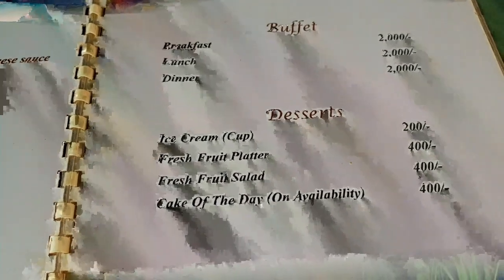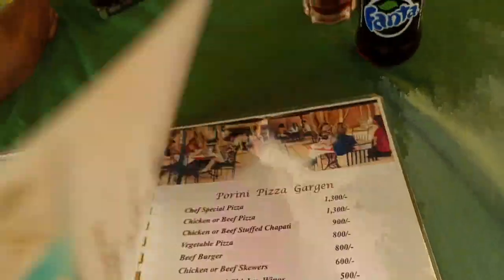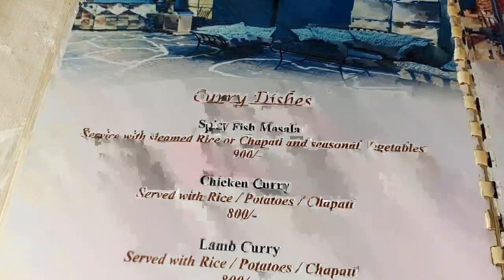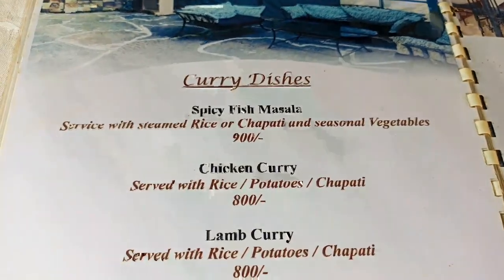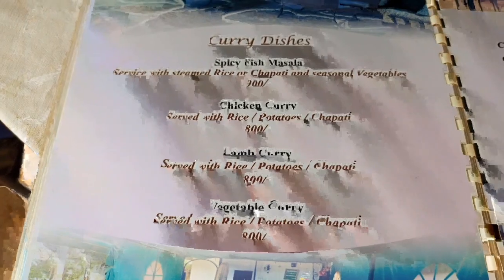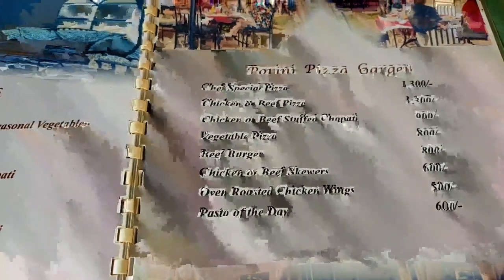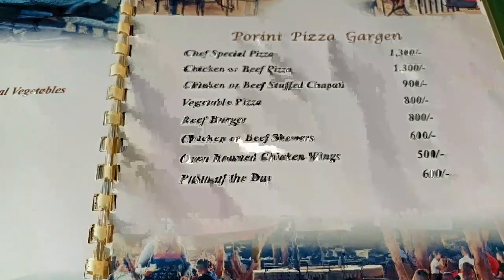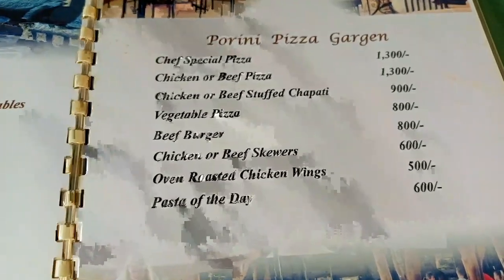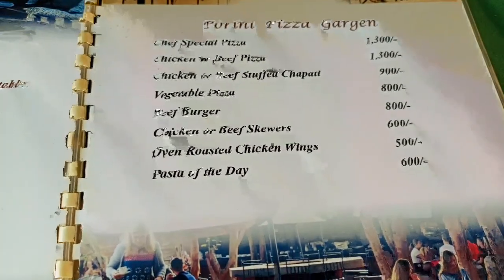On the desserts, they also have ice cream, cake of the day, and curry dishes — these are actually the spicy ones. We have chicken curry, lamb curry, and vegetable curry. They also have pizza here. It's not that expensive, it's actually $1,300. That is the main.